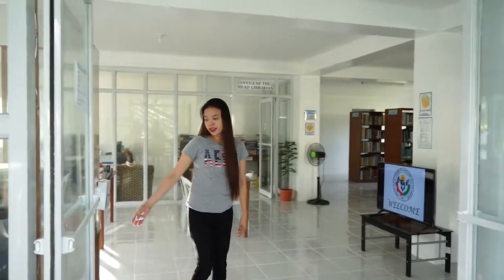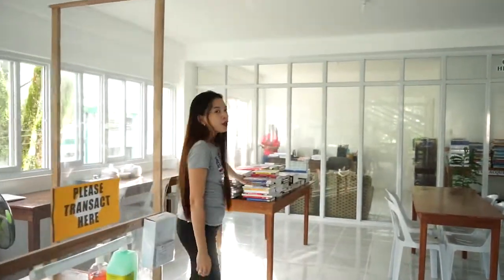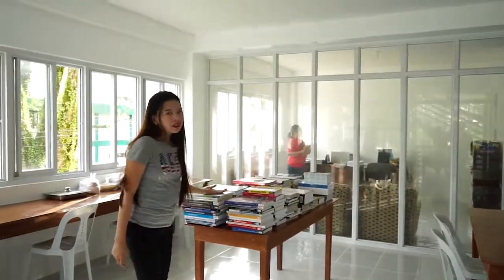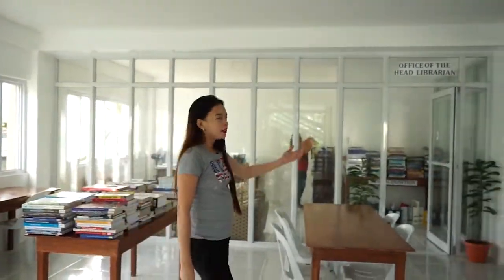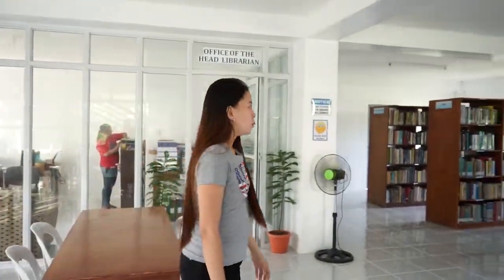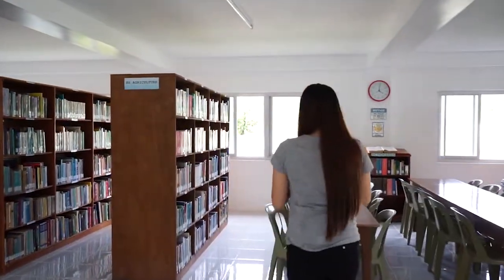Upon entering, library users will be asked to log in first with their details before having access to the library materials. Here we have the newly delivered books. Also located here is the office of the head librarian.